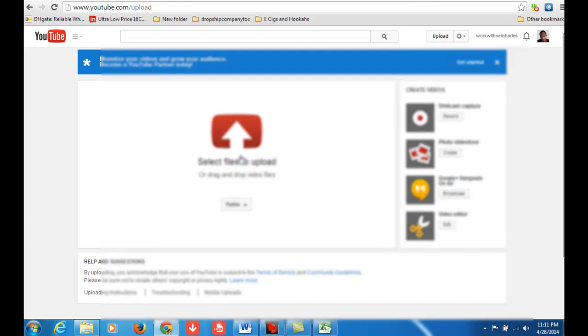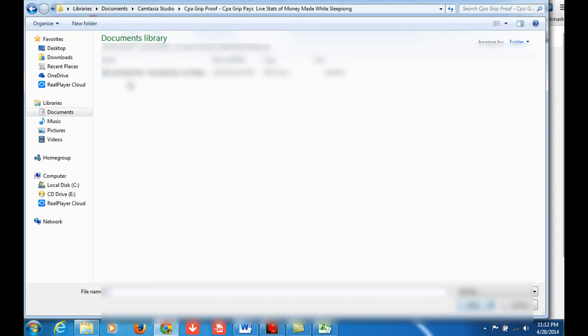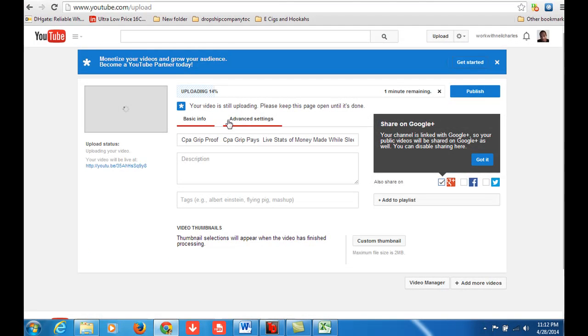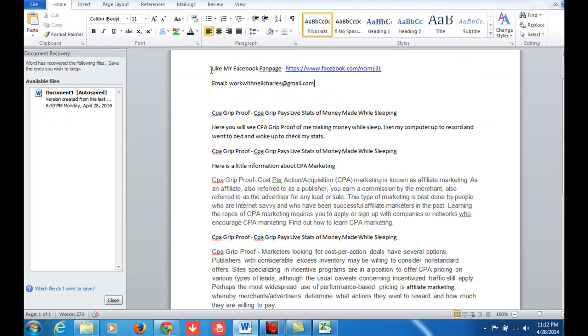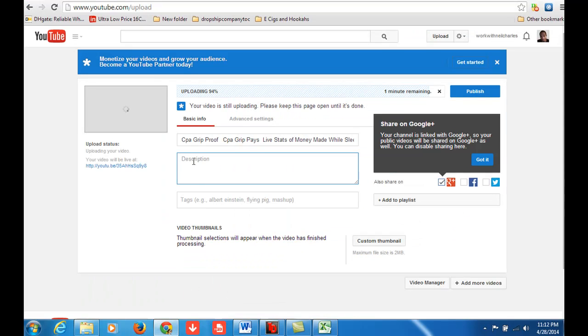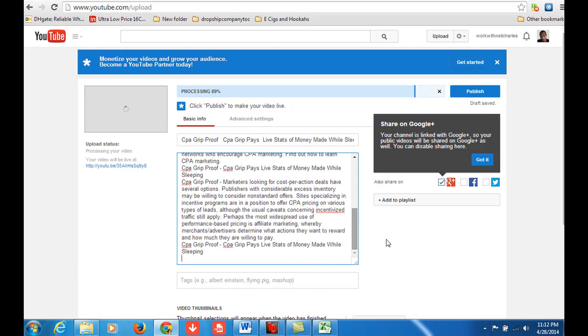We're going to make this public. So while uploading, another key point is you actually want to name the video the title of what you're going to put it as well. For my description, I actually have a preloaded description that I wrote — I was writing for this keyword anyway. So I'm going to just put this in here. I've got my description in right here, with my links and whatever information I want.